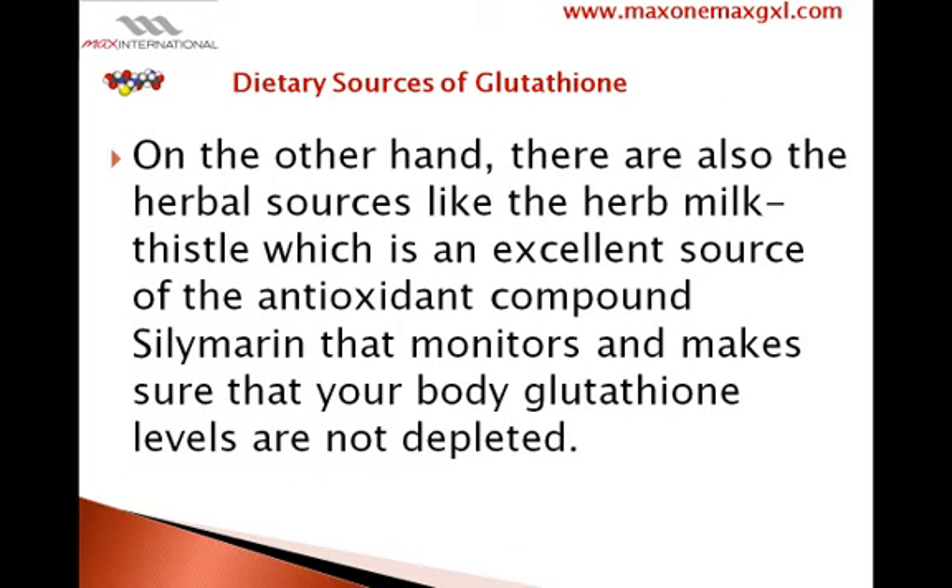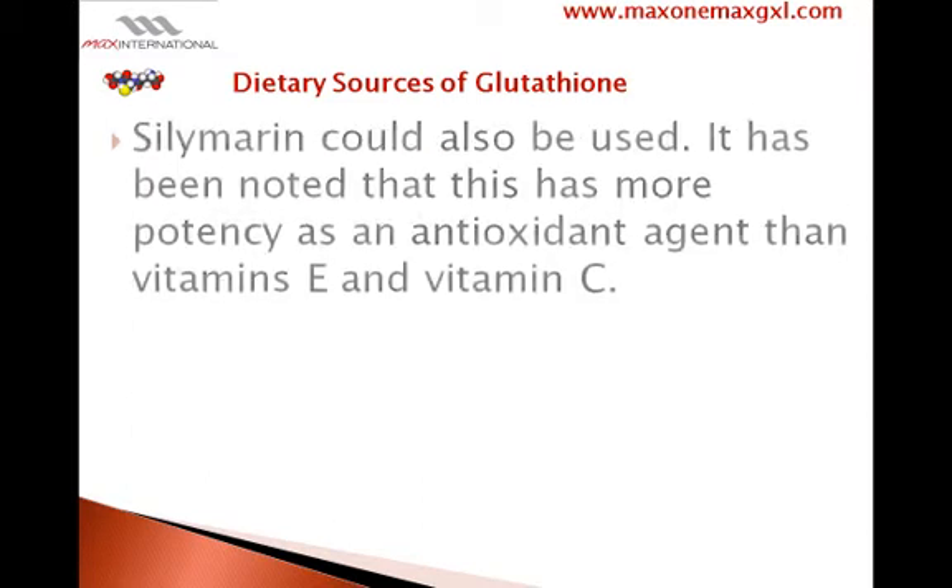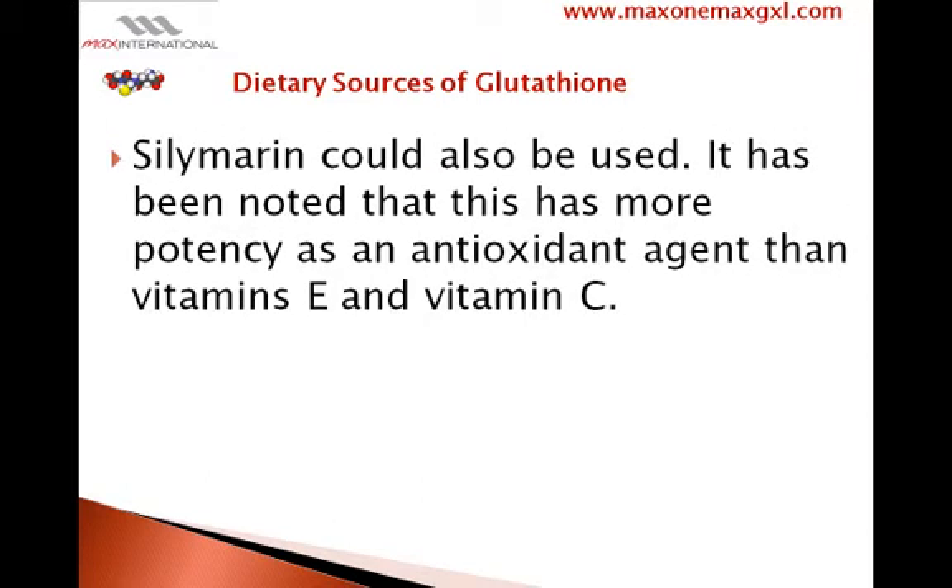On the other hand, there are also herbal sources, like the herb milk thistle, which is an excellent source of the antioxidant compound silymarin that monitors and makes sure that your body's glutathione levels are not depleted. Silymarin could also be used, and it has been noted that it has more potency as an antioxidant agent than vitamins E and C.